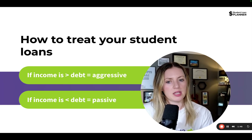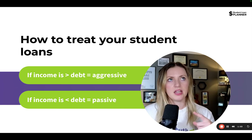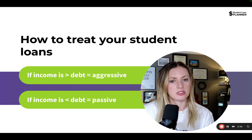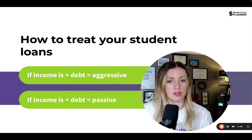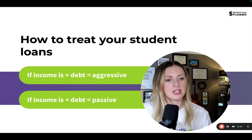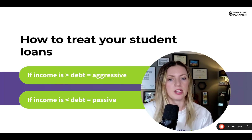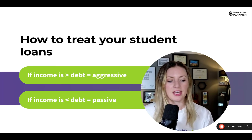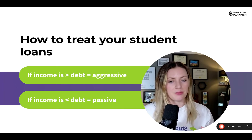Once you decide where your income is in comparison to your debt and which bucket you're in, the next question is: are you going to be staying in a public service capacity? This is pretty common in the physician space because a lot of doctors tend to work in a hospital, and a lot of hospitals are 501c3 entities, which are eligible for public service loan forgiveness. We need to figure out — are we paying the loans off, or are we going towards a loan forgiveness trajectory?